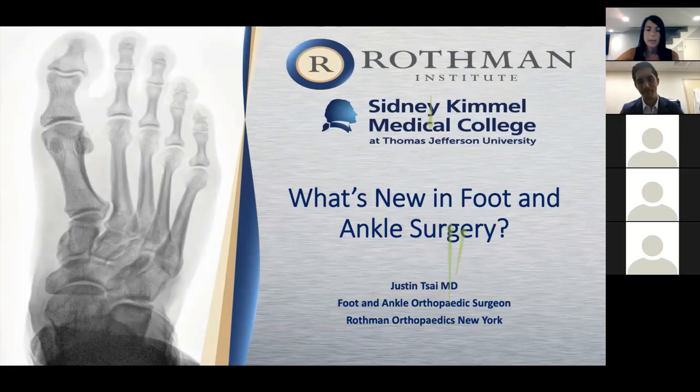I am going to record the lecture so I can send it back to everybody tomorrow. If anybody missed it, everyone can rewatch it or feel free to pass it along to anyone you like. Dr. Tsai, are you ready?